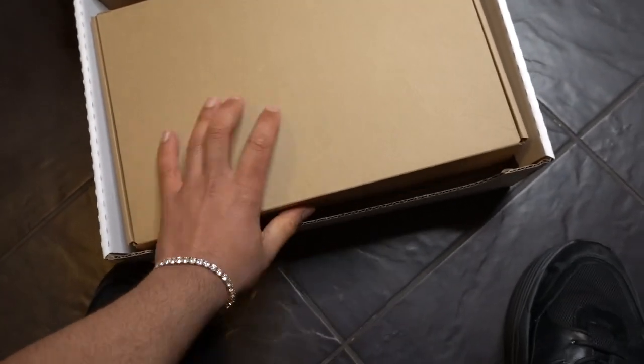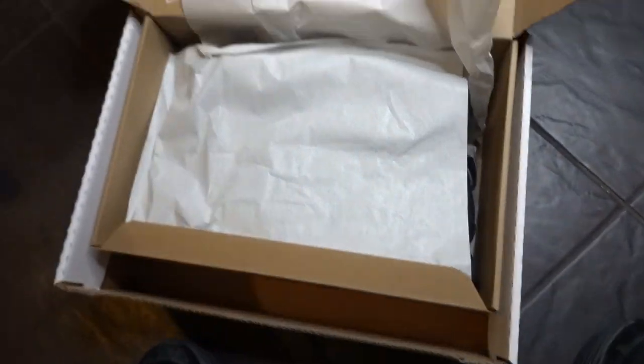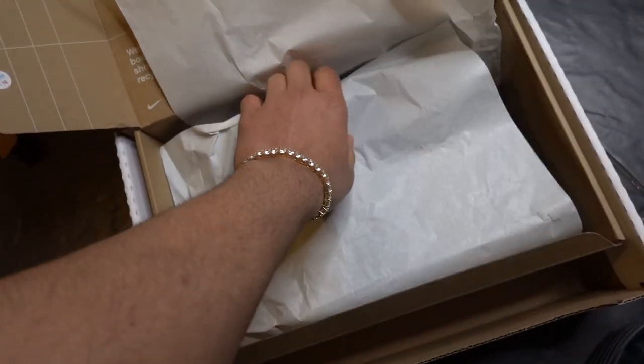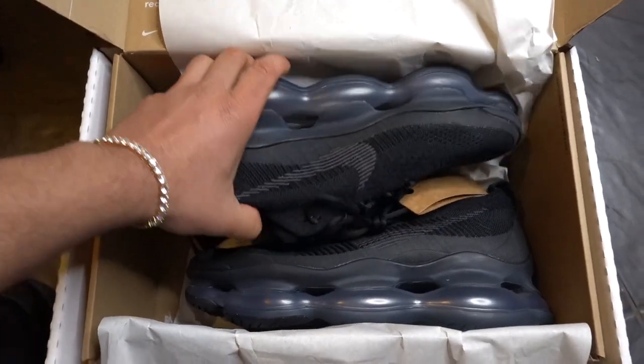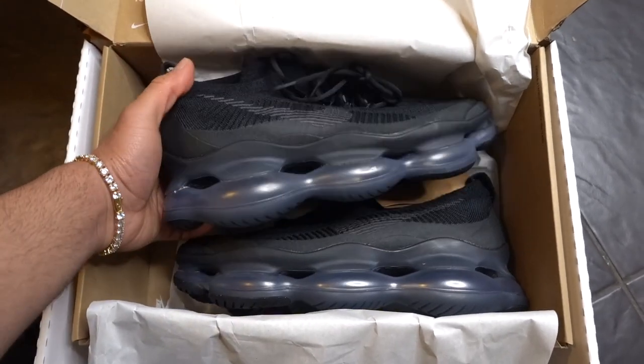Sunday 1st of January 2023, Nike unveiled the brand new model, the Nike Air Max Scorpion. Here we have it. I was lucky to get my size, a 9.5 UK size, from a retailer called Offspring.